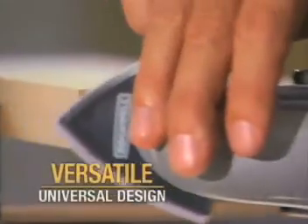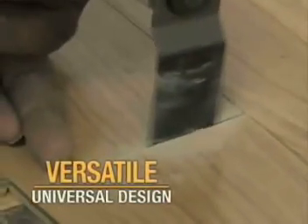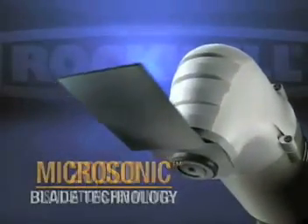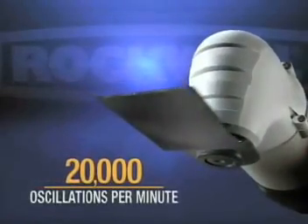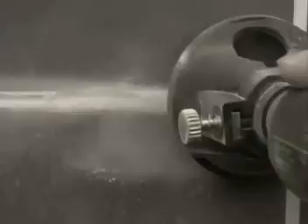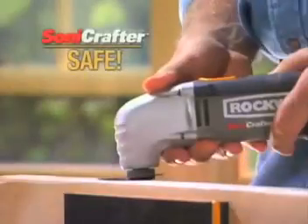The secret behind the inspiring versatility and universal design of the Sonicrafter is its proprietary Microsonic technology, featuring 20,000 high-frequency oscillations per minute, allowing the Sonicrafter to be more precise than ordinary tools, while also making it one of the safest tools you'll ever own.